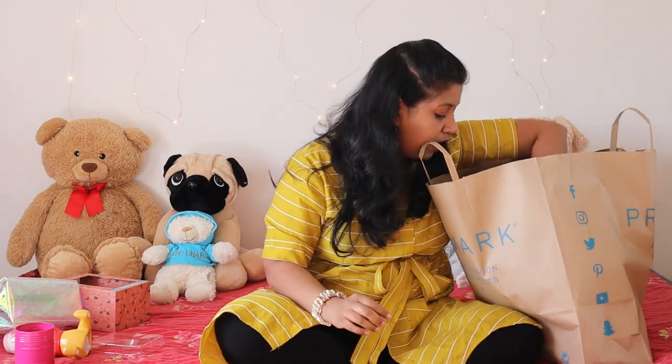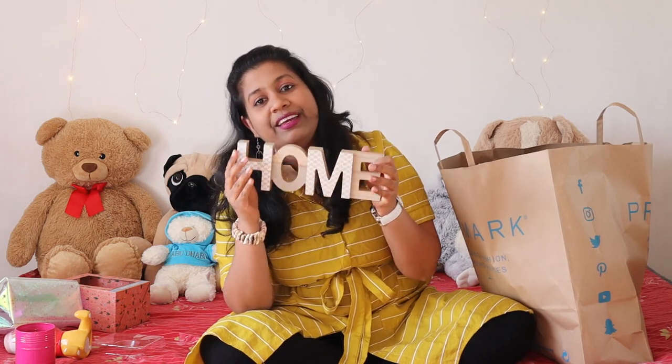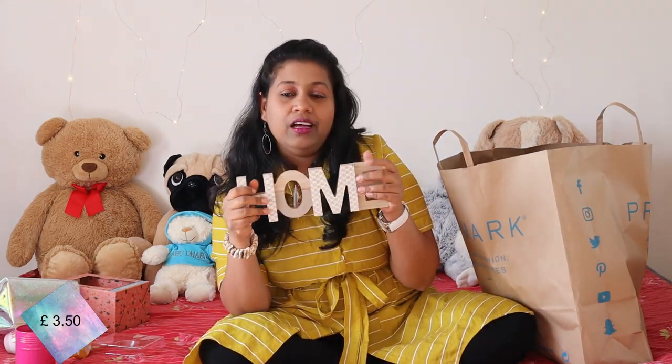The next thing I picked up is a small wooden piece that says 'Home'. I love collecting small pieces like this and luckily found this in Primark. Home is somewhere you want to be and feel comfortable — the wording quite suits me because I'm a home person. It's £3.50, a good deal, and it's full of wood so there are no chances it would break easily.